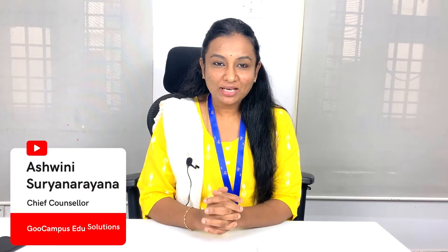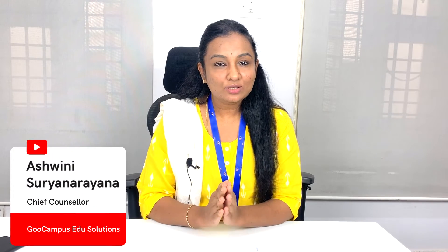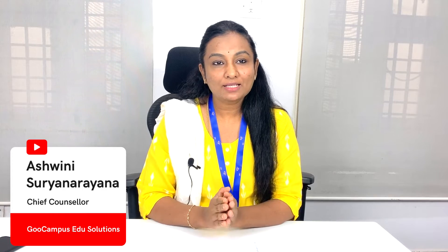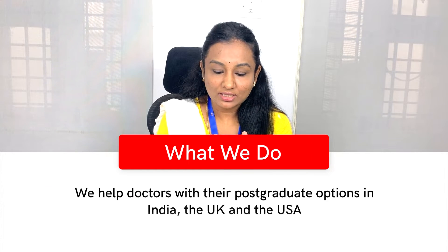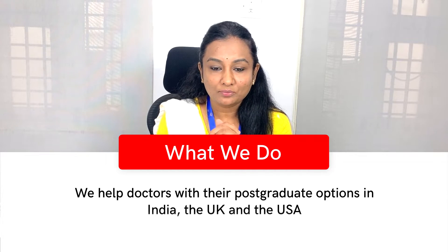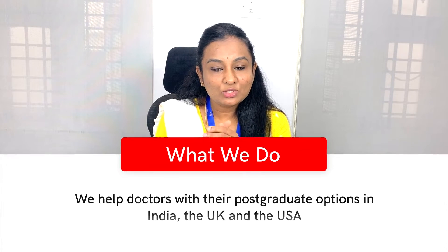Hello everyone, welcome to Go Campus. This is Ashwini. In this video we will focus on USMLE Step 1 coaching. For doctors who are watching us for the first time, Go Campus assists doctors for post-graduation — that's for higher training in India, United Kingdom, and USA. We started our consulting services with India but gradually added UK and USA on demand.